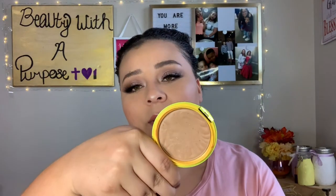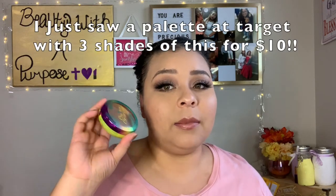Another one I've been loving and am about to hit pan on is the Physician's Formula Butter Bronzer in the shade Bronzer. If you want a really quick, beautiful glow without having to build it up, get this. It's so pretty and buttery - my absolute favorite bronzer.